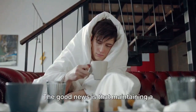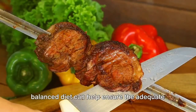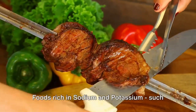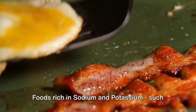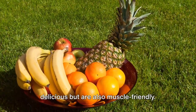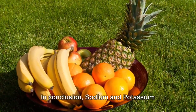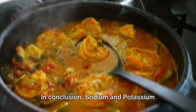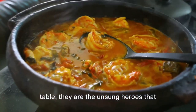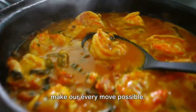The good news is that maintaining a balanced diet can help ensure adequate intake of these elements. Foods rich in sodium and potassium — such as bacon, bananas, oranges, sausages, seafood, and broths — are not just delicious, but are also muscle friendly. In conclusion, sodium and potassium aren't just elements on the periodic table. They are the unsung heroes that make our every move possible.